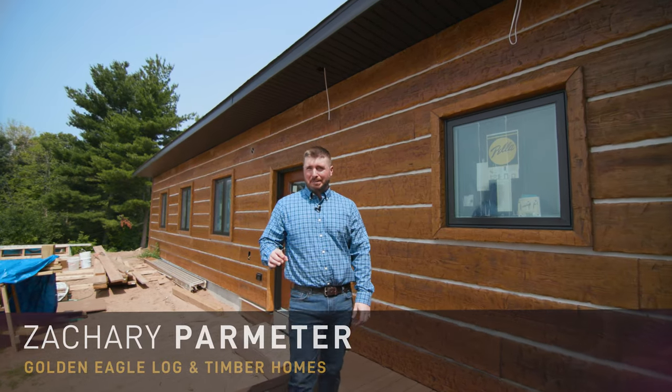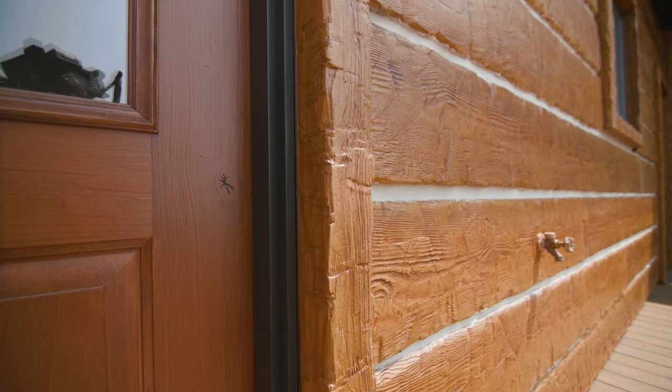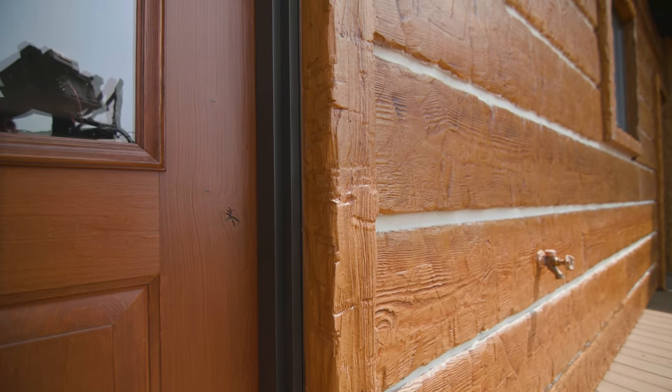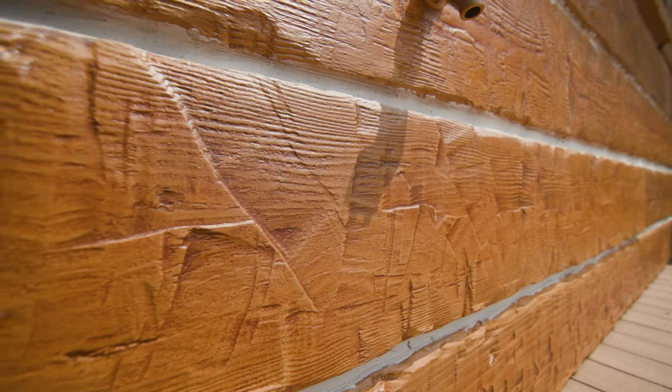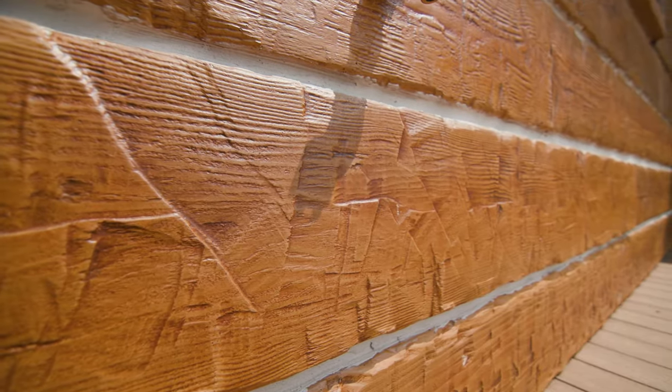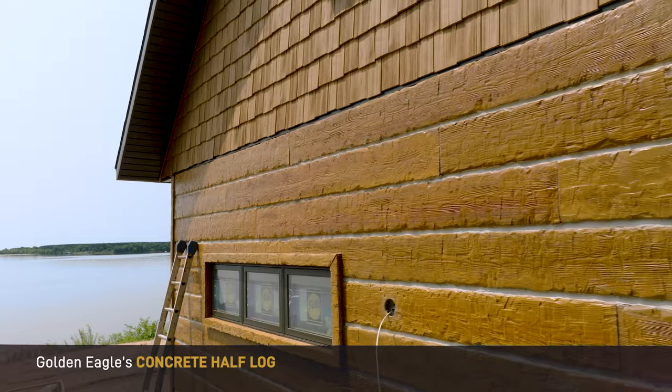You've probably never seen a finish like this before. It is ultra rugged. Look at the contour of the trim. This trim detail looks like it's something that was brought out of an old barn — it's been reclaimed. We even see the heavy hand-hewn marks. Now, here's something that's going to surprise all of you: this is not wood. This is a concrete product.